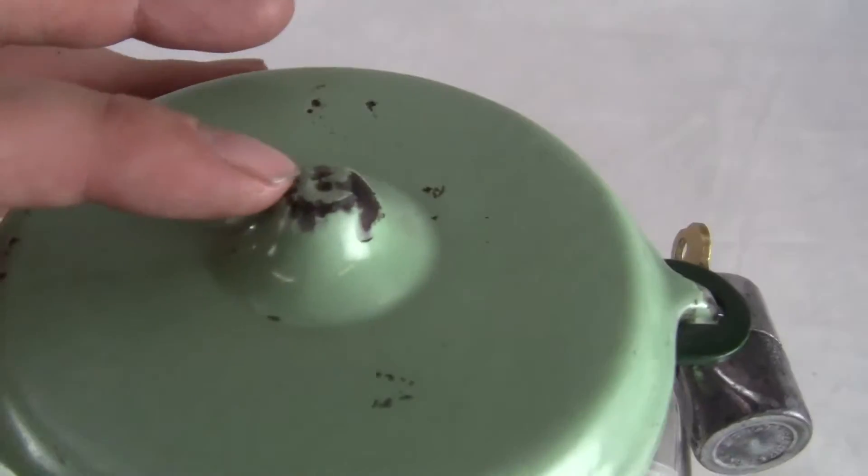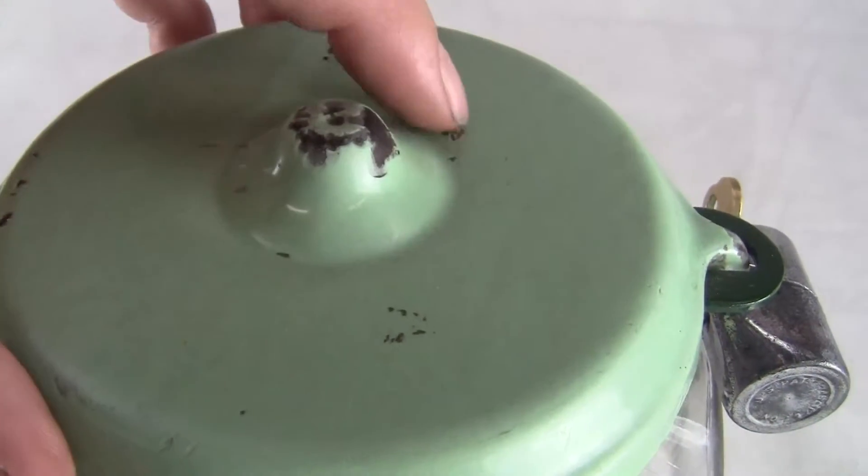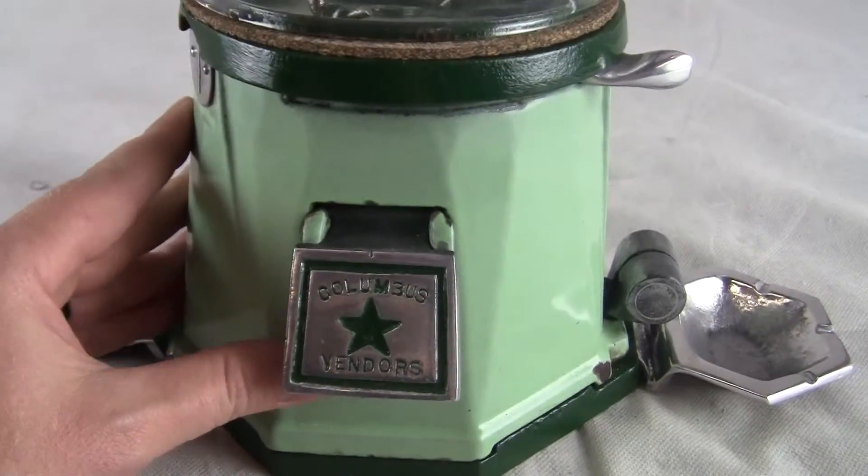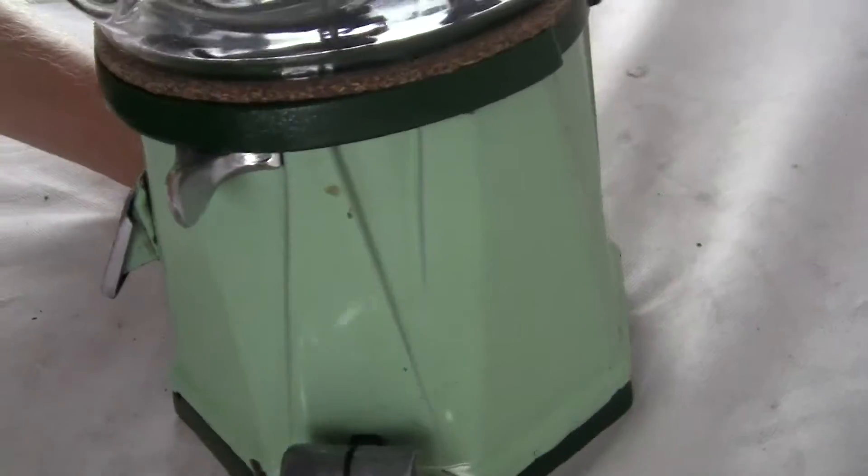The top cap and the porcelain is chipped in a couple of areas, there are some flea bite nips on it. But the bottom porcelain is in excellent condition — beautiful, absolutely beautiful condition.